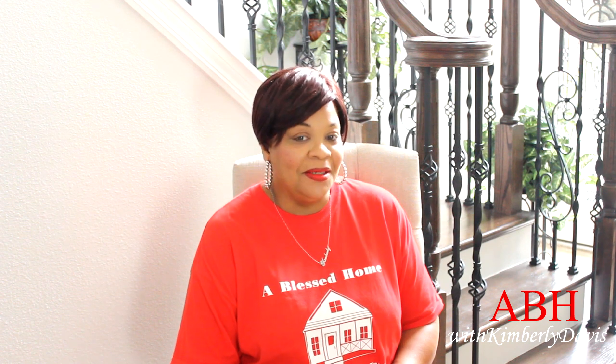Hello loves, this is Kimberly here, welcome to A Blessed Home with Kimberly Davis. Today I'll be sharing a shopping haul — I've been picking up a few things here and there for my home from Amazon, Sam's Club, Walmart, Hobby Lobby, Home Goods, and Five Below.